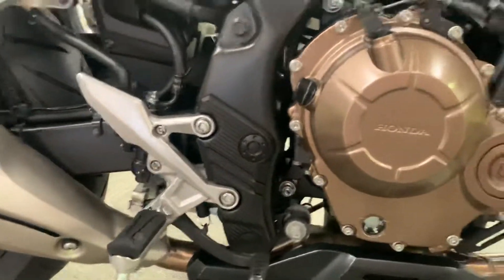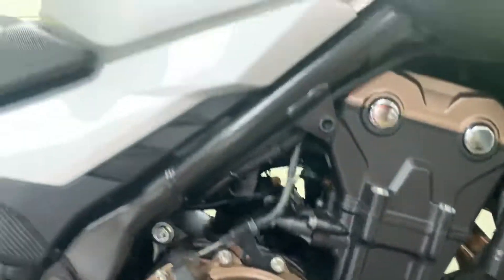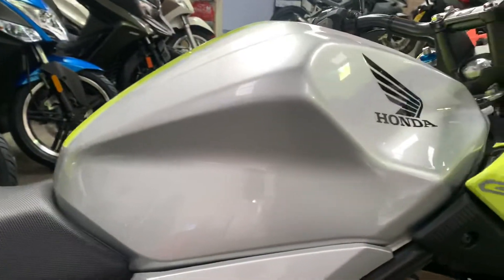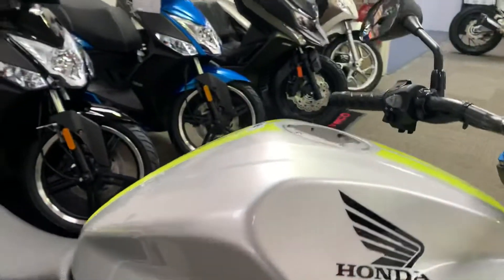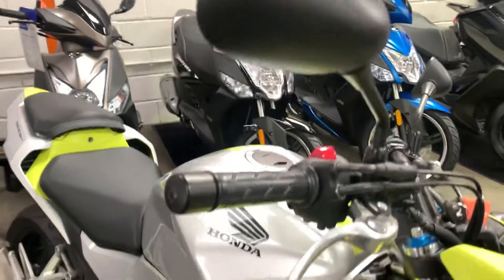Coming down to the engine case — not a mark on there at all. Same as the side of the tank: no damage, scratches, or anything like that. No scuffs on the end of the mirrors or under the levers or anything.